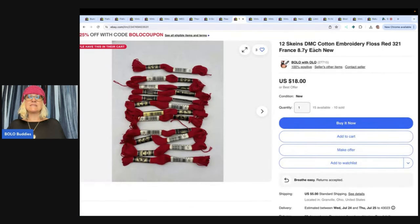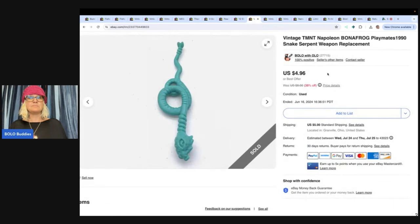This is 12 skeins of embroidery floss. I've sold 10 of these and I have 15 available. Got these at an estate sale — got a ton of them — and I've been listing them in lots of 12 and it's going really well. I sold a lot for $11.16. My sale wasn't on, so the sale price was $11.16, and the buyer paid shipping.